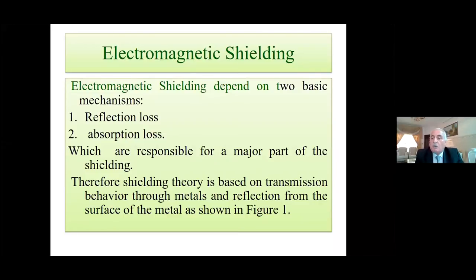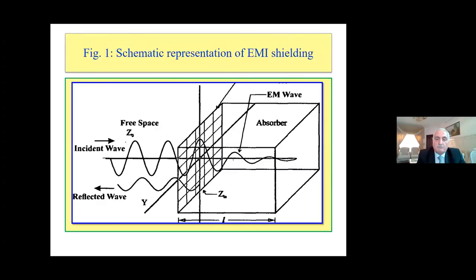Electromagnetic shielding depends on two basic mechanisms: reflection loss and absorption loss, which are responsible for a major part of the shielding. Shielding theory is based on transmission through metals and reflection from the surface of the metal, as shown in the figure. This is a schematic presentation of electromagnetic shielding — the electromagnetic waves incident on the material will be attenuated inside and the rest will be reflected. So we must get a good absorber to prevent the hazard of electromagnetic waves.